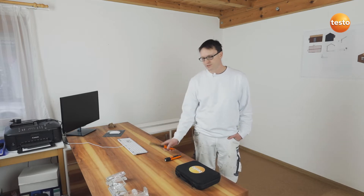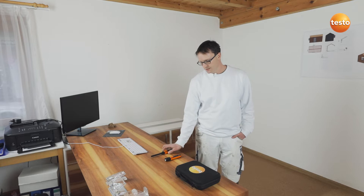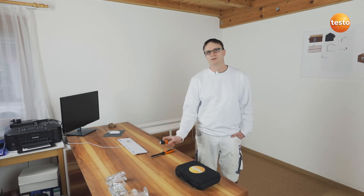Hello, I'm Daniel Schneider, painter and decorator from Lenskirk in the Black Forest. Today I'm going to show you how I identify and evaluate areas of mold danger in an apartment with the two smart probes, Testo 605i and Testo 805i, as well as the Testo Smart Probes app.